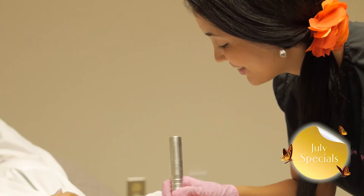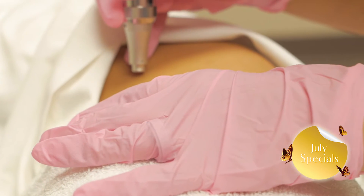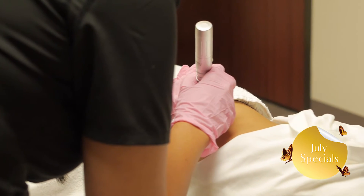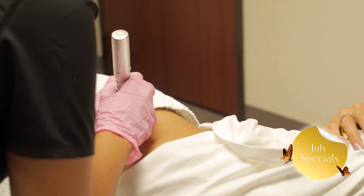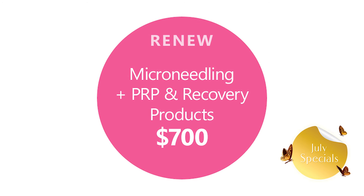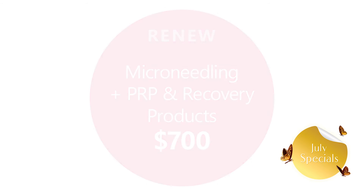Want smoother, tighter and younger looking skin? Restore your skin with our microneedle resurfacing treatment today. Microneedling stimulates the skin's natural ability to produce new collagen, leaving you with a more youthful looking skin tone and texture. This minimally invasive skin procedure is painless and convenient with no downtime.